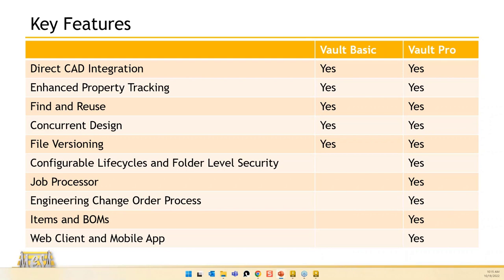The Vault mobile app allows you on your phone or tablet to get into Vault and view, search, and print. You're not really going to be able to check out from either the web client or mobile app, but you do have the ability to get in there, do some viewing and searching.